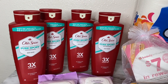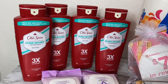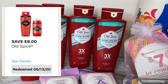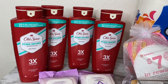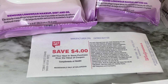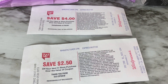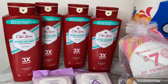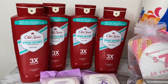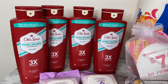I purchased four, so my total came to twenty-four dollars. I had an eight dollar digital coupon, so twenty-four dollars minus eight dollars brought my total down to sixteen dollars. Since I purchased four, I received a four dollar registry reward plus an additional two dollar fifty registry reward — six fifty total back. Sixteen dollars minus six fifty brought my overall total down to just nine dollars and fifty cents. But that's not it, because Ibotta also has a rebate for Old Spice body wash.